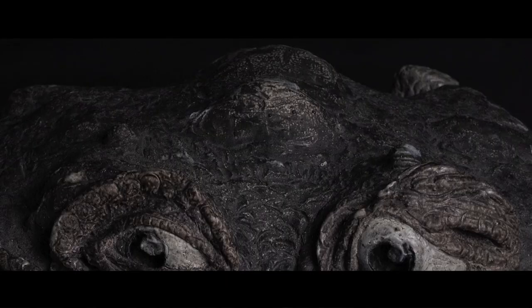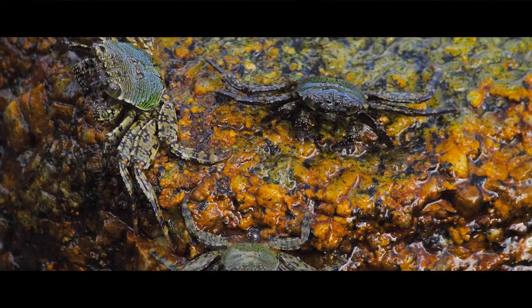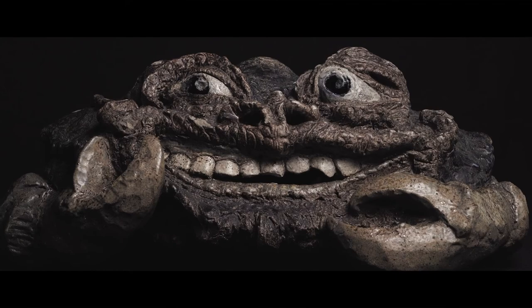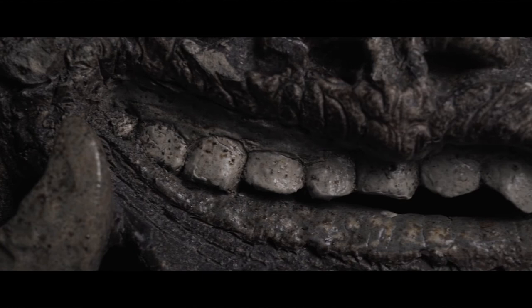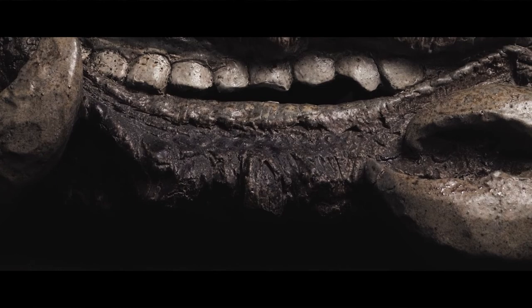Details, like the humped form of the shell, show us that Wallace must have been referencing actual crabs. But Wallace also captured an all-too-human expression that wavers between anxiety and joy. These keen observations of both the human and animal world are further confused with the addition of an impossibly long row of teeth and a goatee beard.